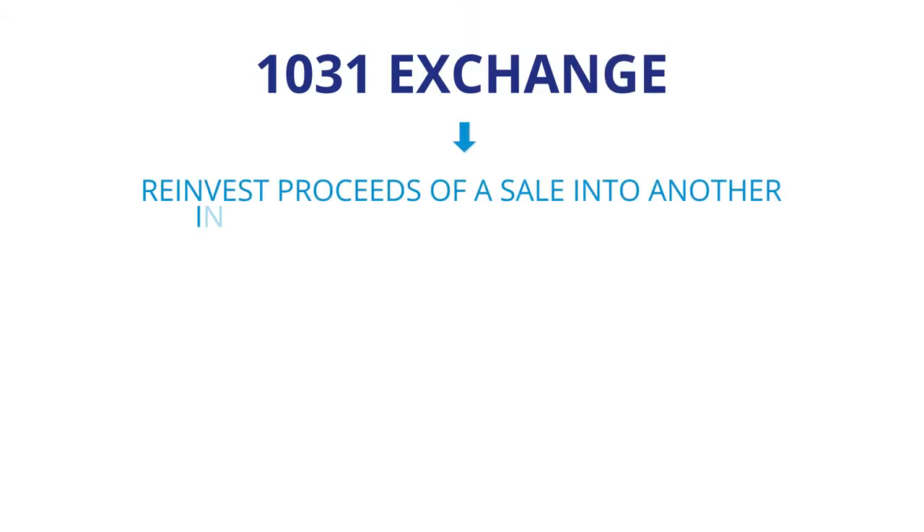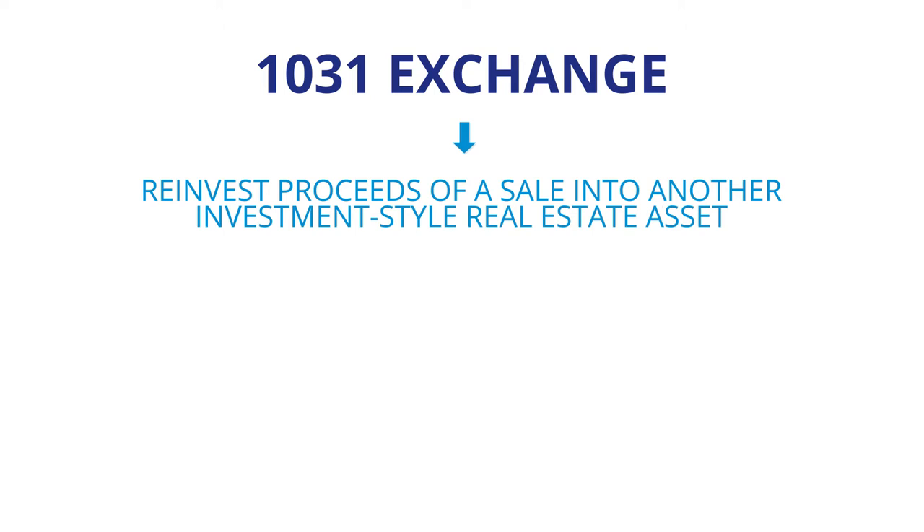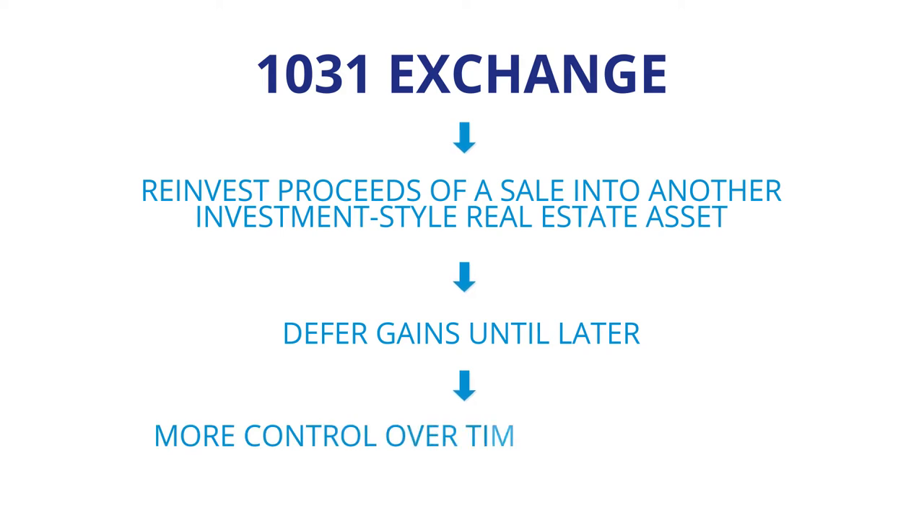A 1031 exchange allows you to reinvest the proceeds of this sale into another investment-style real estate asset and defer the gains until later, therefore reaping more control over the timing and tax rate that applies later.